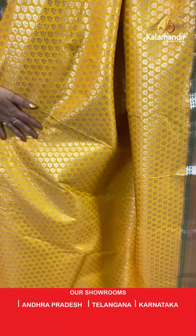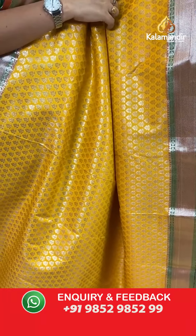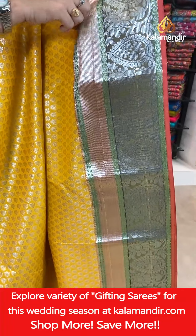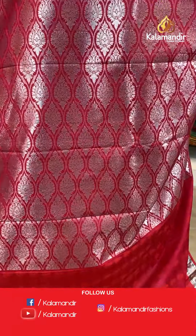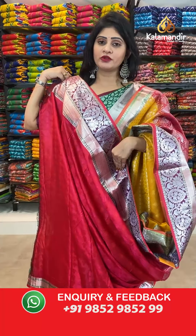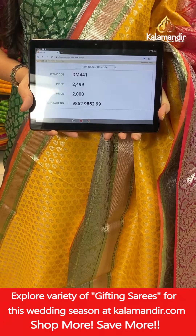The next saree — yellow color with leaf butties all over the body with silver zari, contrast green color border with cross lines, floral butties in checks, drop butties and paisleys. In pallu, contrast pallu. In blouse, contrast blouse with self-leaves along with border. Item code DM441, actual price 2499 rupees, offer price 2000 rupees.